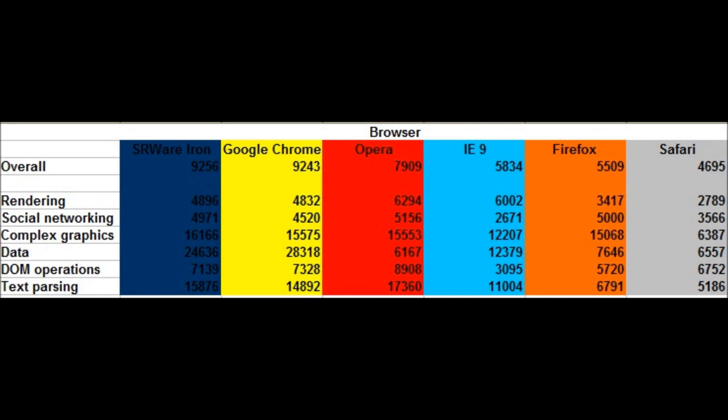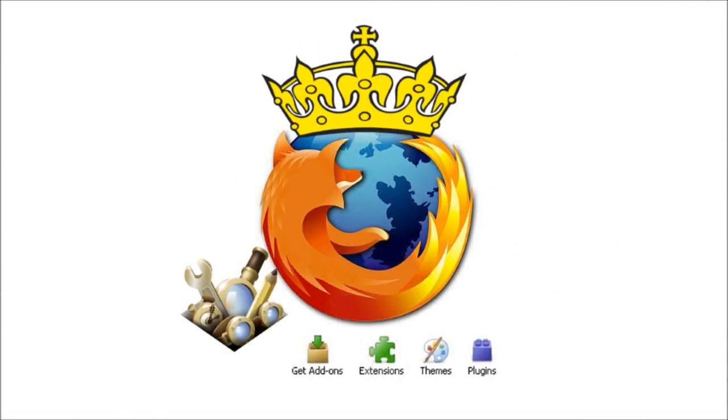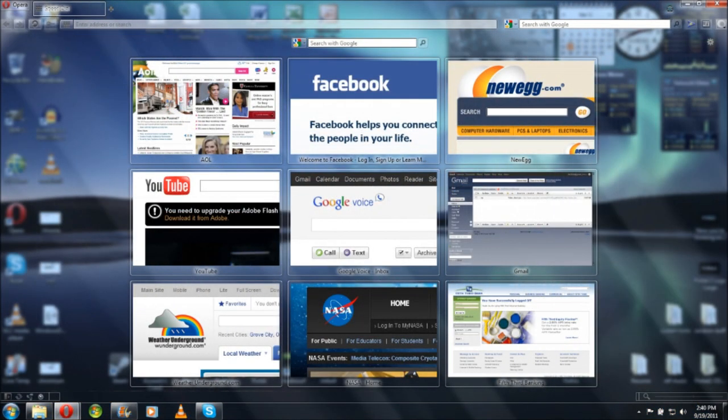But speed is not the only reason people use a browser. There's also the aspect of customization. While Firefox does amazing at customization, it's not the fastest internet browser. And while Google Chrome and SRWireIron are super fast, they don't do customization really well. I find that Opera is a good middle ground.